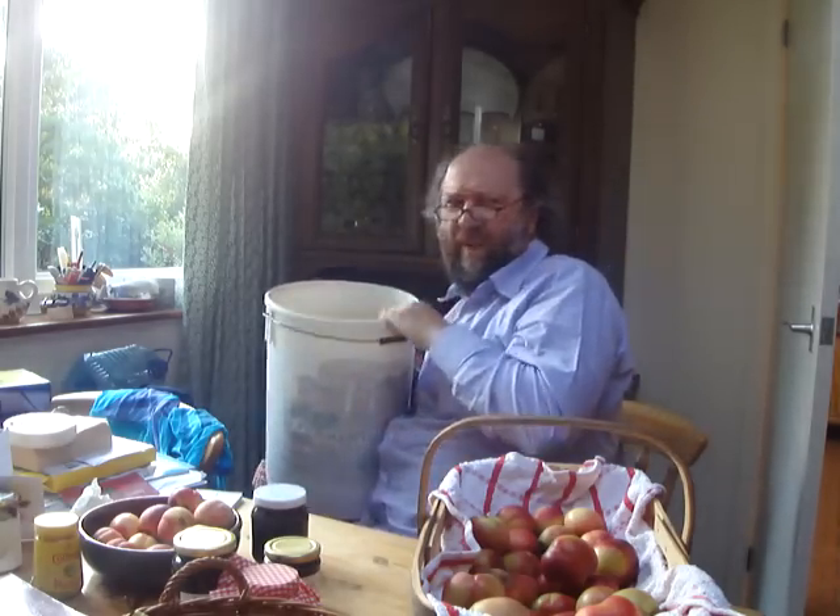You have bucketfuls, bucketfuls of plums that it's difficult to know what to do with. Now people have asked me for recipes for preserving things, for making chutneys and jams, and I could offer some recipes.